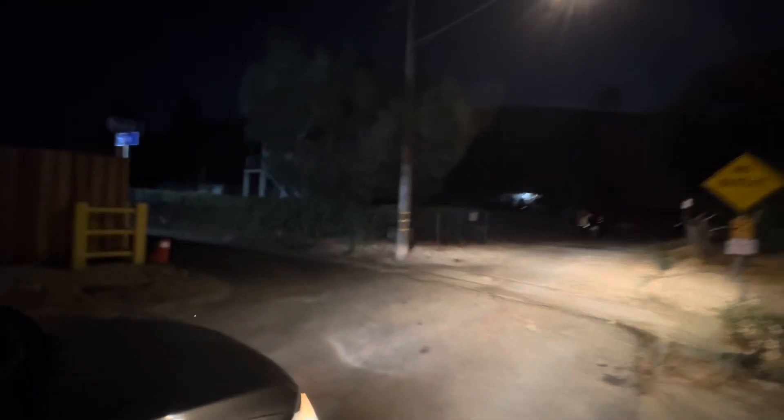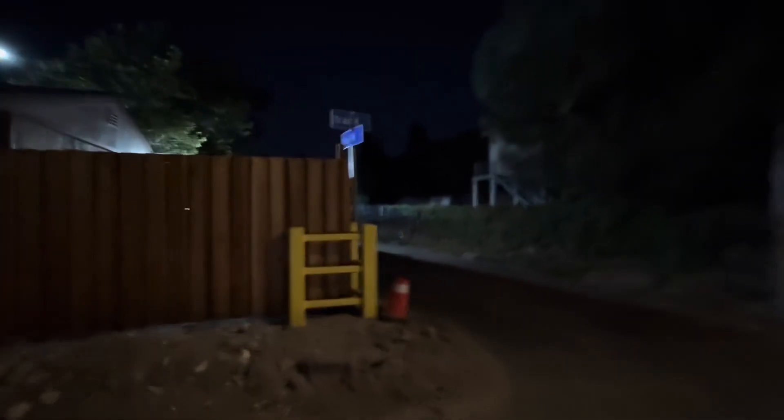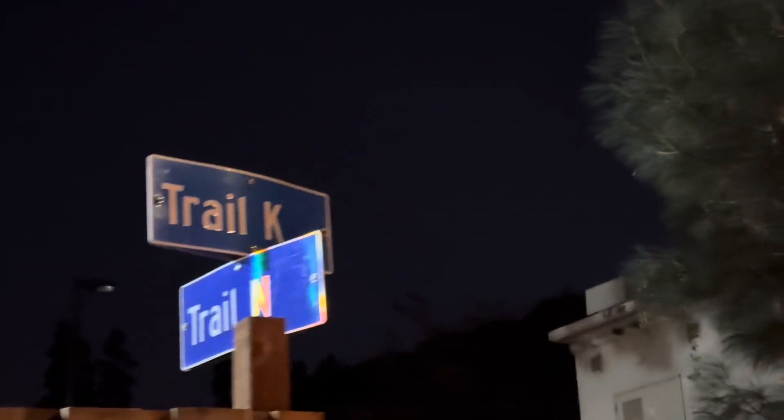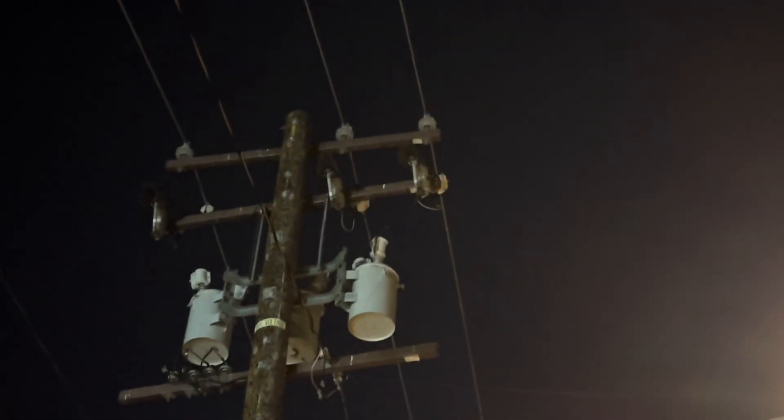We're at the last one for tonight. This one is at the corner of Trail K and Trail M, east of my house. It is the lightning arrester on the west phase — same side as the streetlight on this pole. Pole number is 413-733-9E.